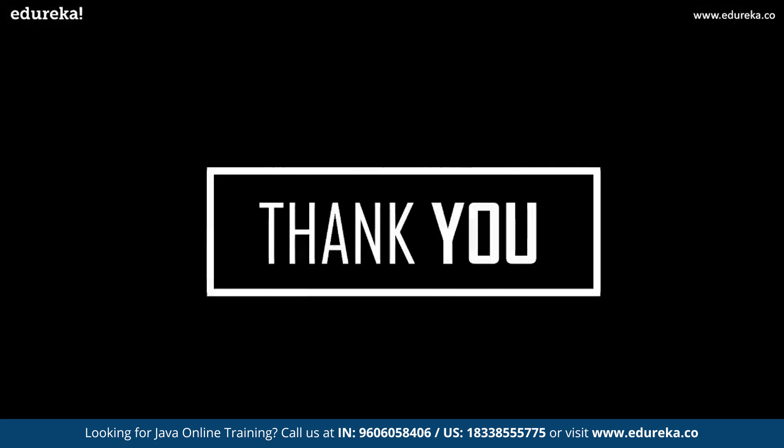With this we come to an end of this session. I hope you have exactly understood what it takes to become a successful Java developer. If you have any queries regarding this session, please feel free to write them in the comment section below. Till then, thank you and happy learning.